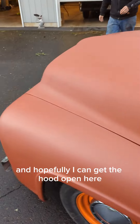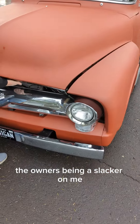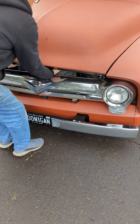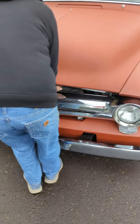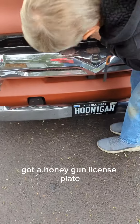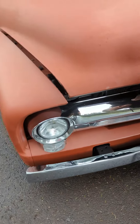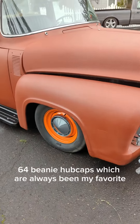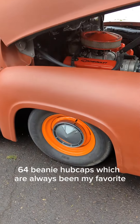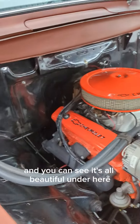Hopefully I can get the hood open here. The owner's been a slacker on me. Got a Hoonigan license plate. '64 beanie hubcaps, which have always been my favorite. And you can see it's all beautiful under here.